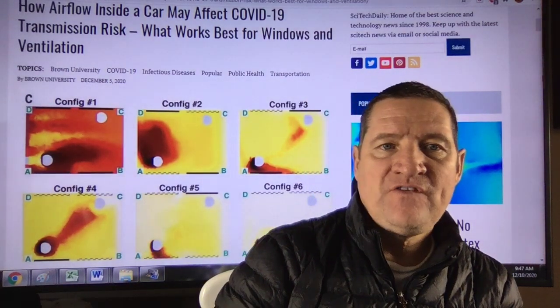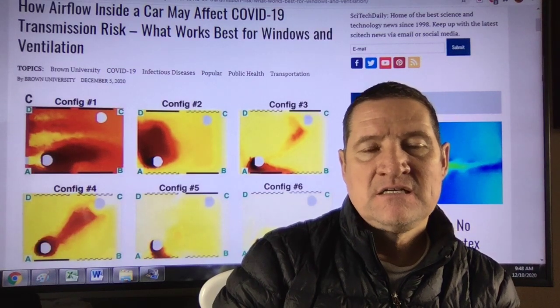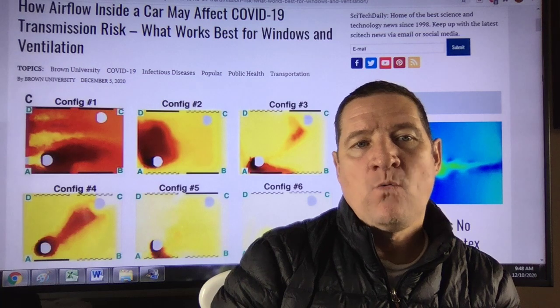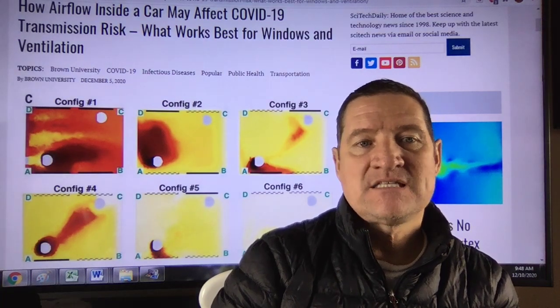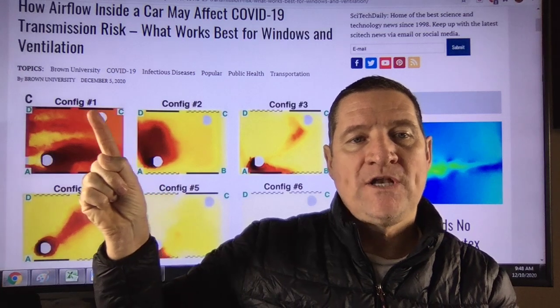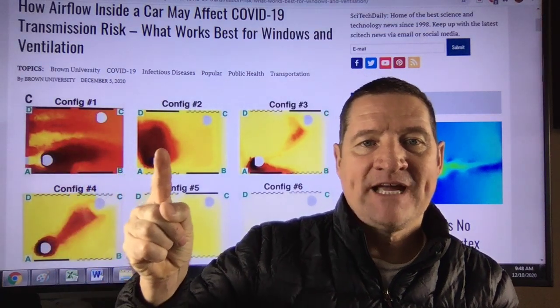So we have six different configurations here — one, two, three on the top, four, five, six. Configuration one reflects the worst case scenario: you have all the windows closed. And then they look at different configurations.